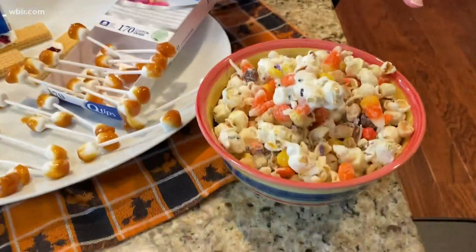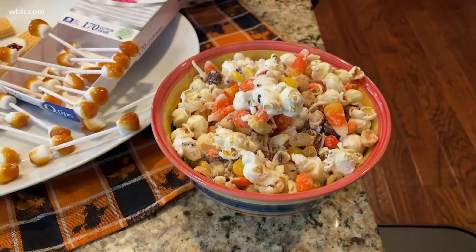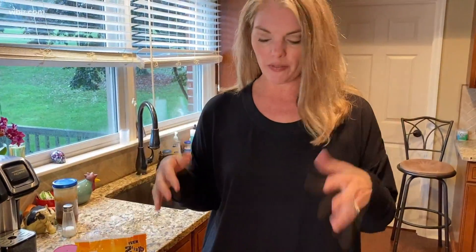The first one is Monster Mash Snack Mix — this is always a crowd pleaser. It's just popcorn, any kind you like; you can make your own or buy it from the store. Add some candy corn, dry roasted peanuts — or mixed nuts if you prefer — and M&Ms or Reese's Pieces.